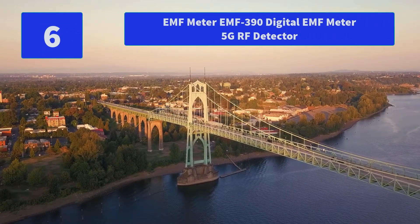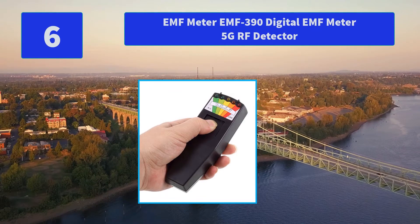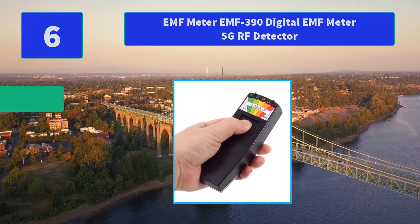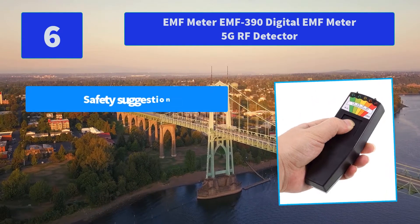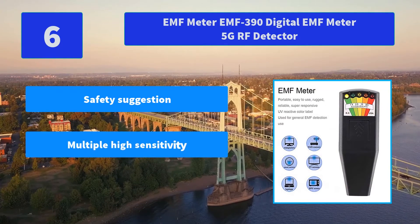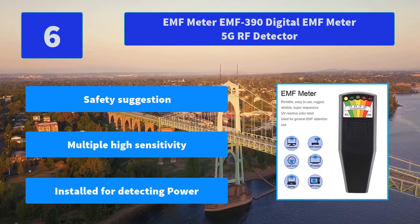Number 6: EMF Meter EMF-390 Digital EMF Meter 5G RF Detector. Features a multi-segment LED display. The detector is associated with location and it is reported that unexplained phenomena are related to radiation. Main features: safety suggestions, multiple high sensitivity sensors, installed for detecting power.